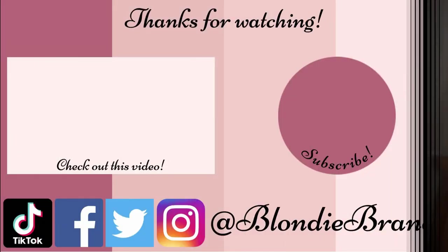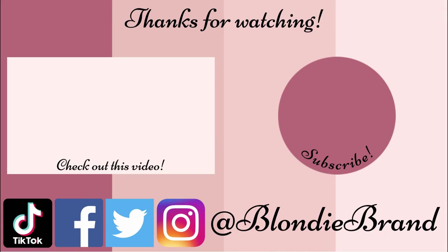That is it for today's video, I hope you all enjoyed. Thank you all so much for watching. Bye friends!